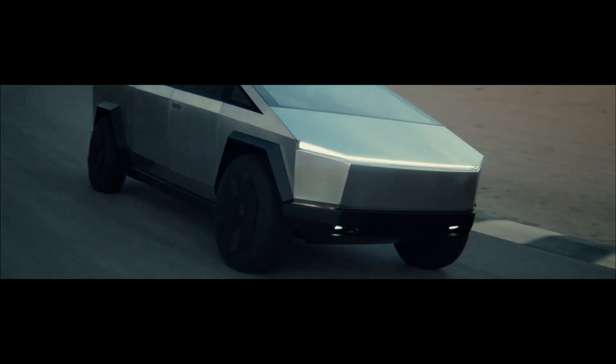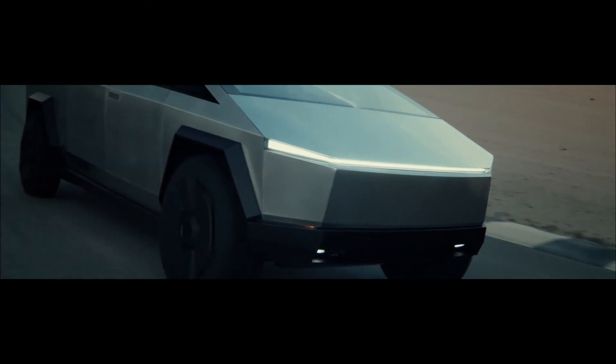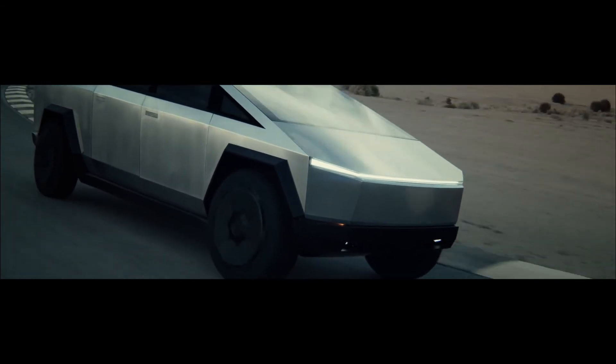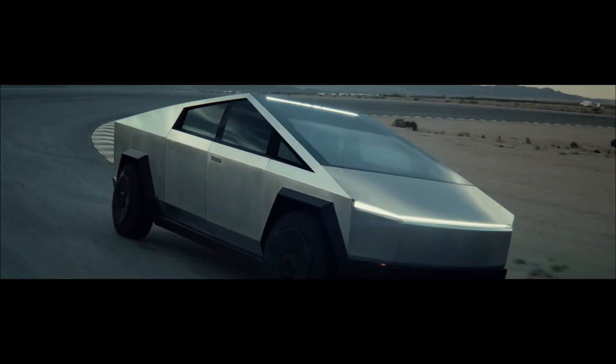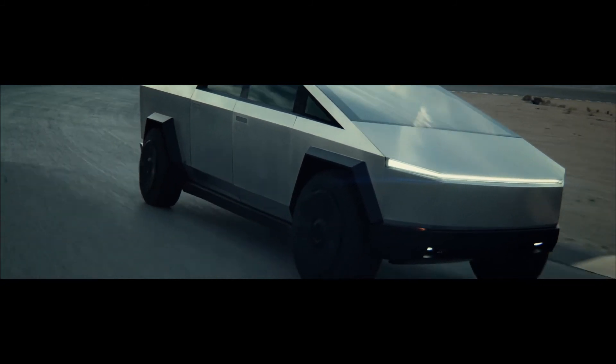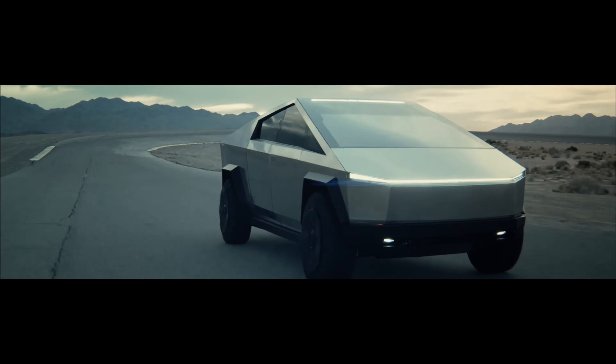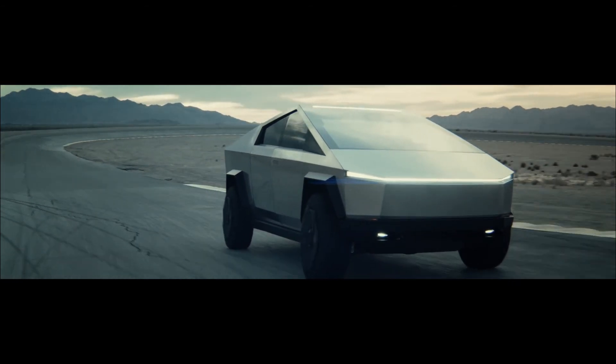Tesla is simply applying these and developing them for the manufacture of car bodies and space rockets. The Cybertruck is going to be the test bed for all these new technologies. When the Cybertruck starts to roll off the production lines, it will have far better battery technologies, better self-driving technology, and better safety than anything on the market today.